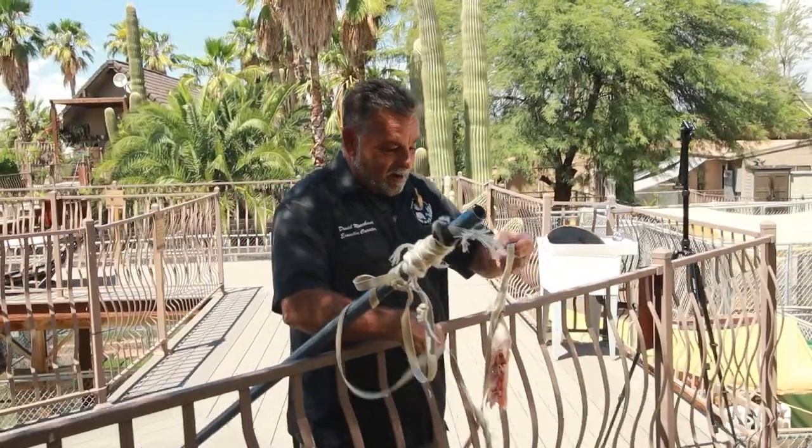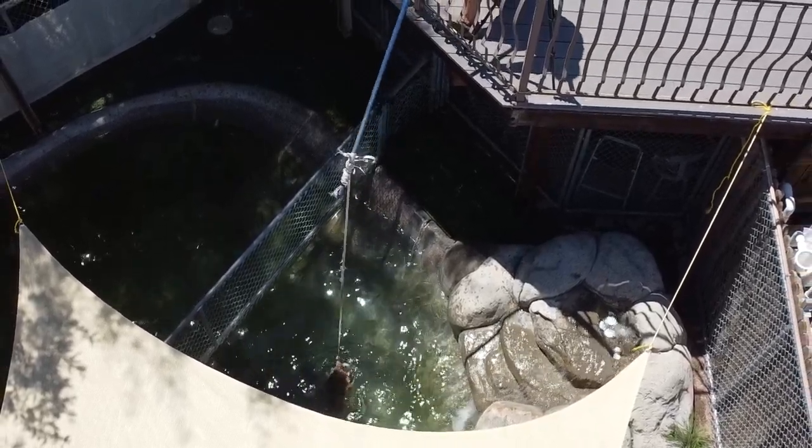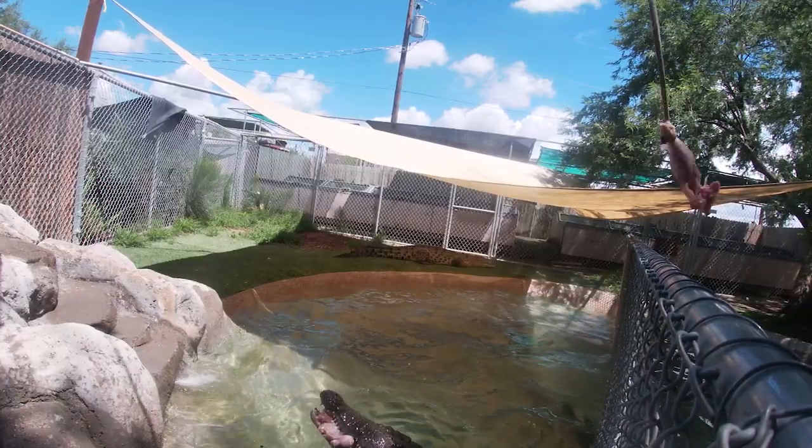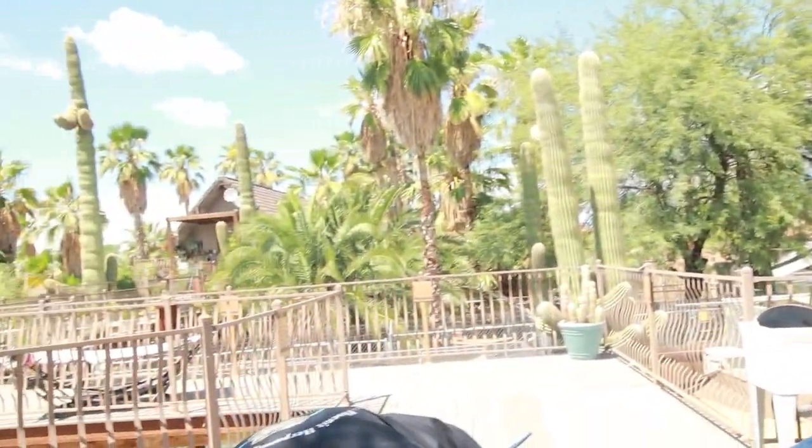You can see how powerful they are — it took all my strength to pull that leg off and I couldn't do it, and all he did was a little twitch and he snapped that leg right off that chicken like it was nothing. It's amazing how powerful they are.